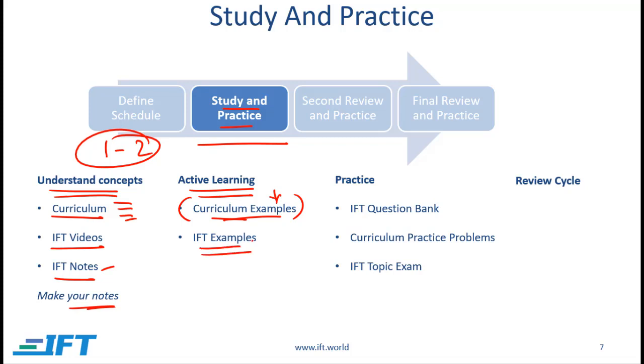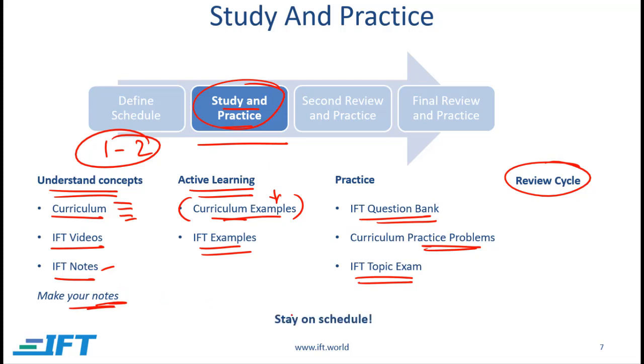In the notes you will also find IFT examples — try to work through those as you cover each reading. When you are done with a reading, attempt the IFT question bank, and also do the practice problems in the curriculum at the end of every reading. Once you complete a given topic such as quantitative methods, do the IFT topic exam to evaluate how well you've covered it. I also recommend having a review cycle during your initial study phase, spending a few minutes every week revising notes from earlier topics. Most importantly, stay on schedule — if you don't, you won't have enough time for practice and that will compromise your chances of passing.